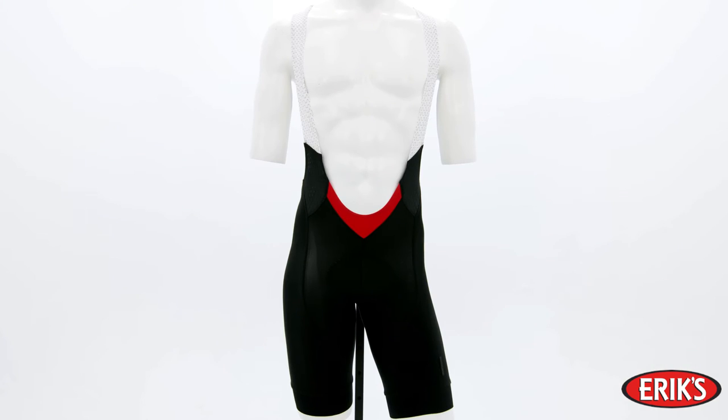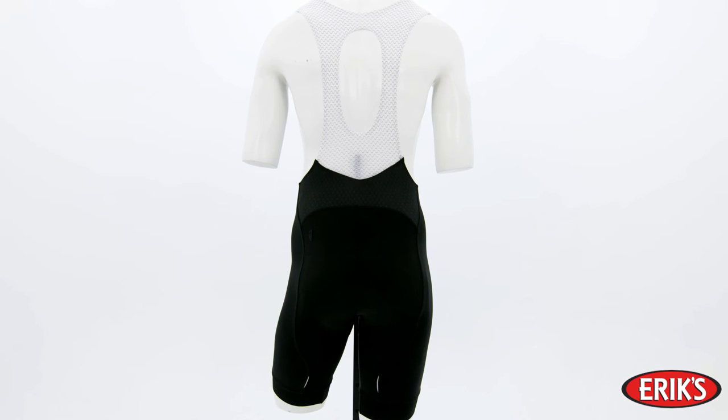The Specialized SL Pro Bib Short is perfect for the rider who wants a high-performance short with enough padding strategically placed to keep you comfortable for miles and hours, without being so bulky that it gets in your way.